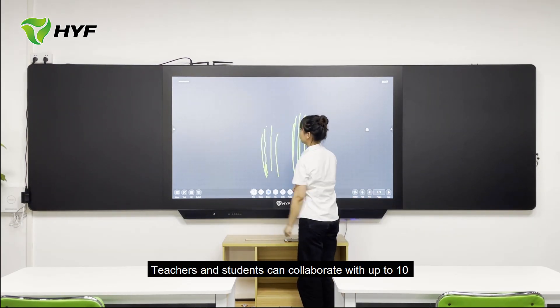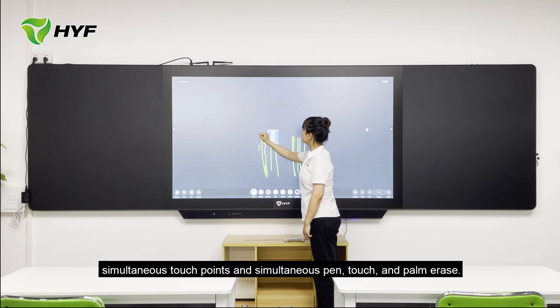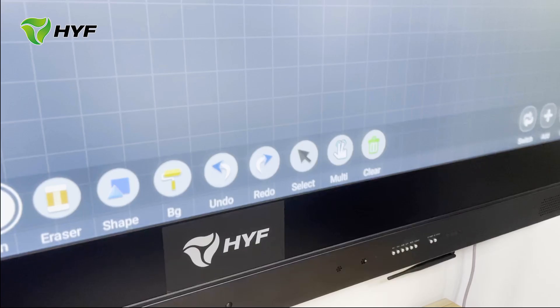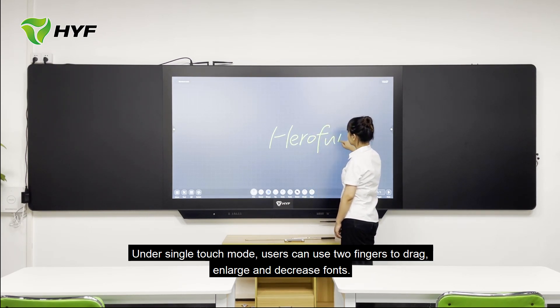Teachers and students can collaborate with up to 10 simultaneous touch points, supporting simultaneous pen, touch, and palm eraser. Under single touch mode, users can use two fingers to drag, enlarge, and decrease content.